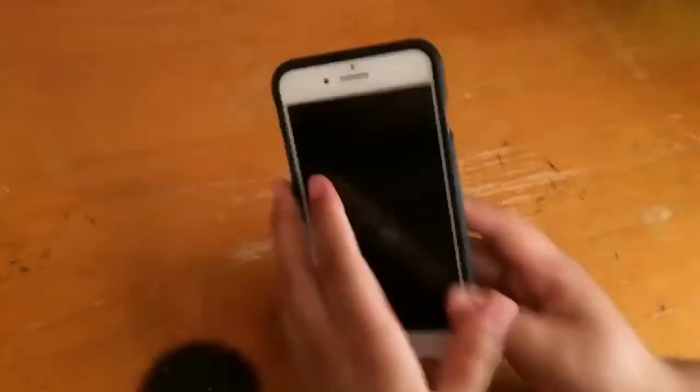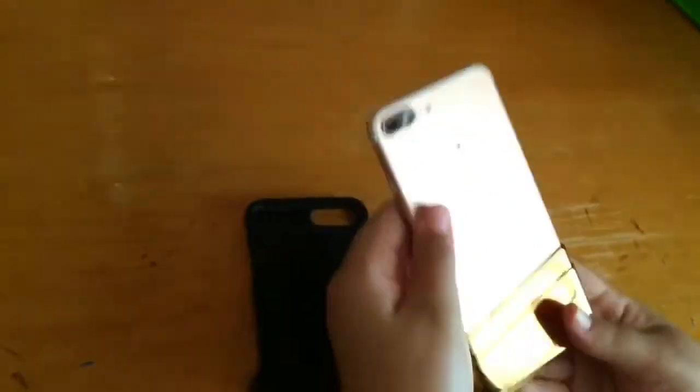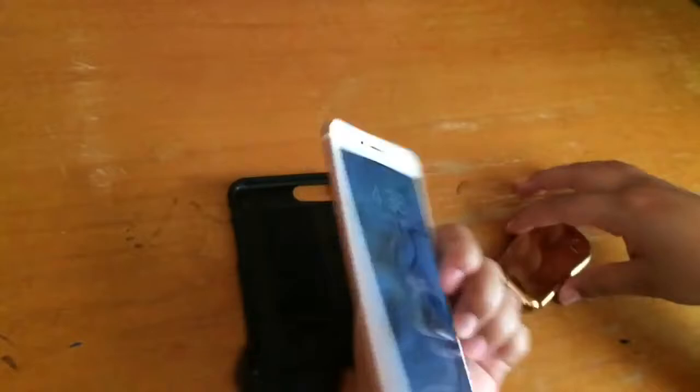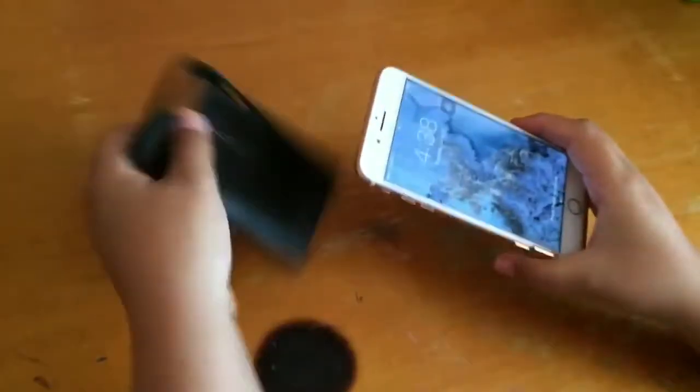I have the iPhone 7 Plus in rose gold — this is what it looks like. My case I got from Ross, and it is super duper cute. If you guys want me to do a case collection video, I can!